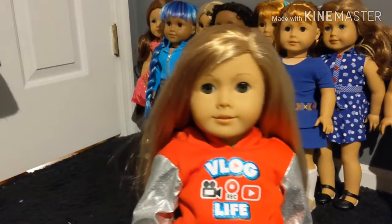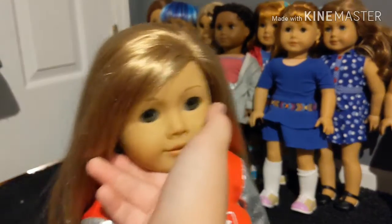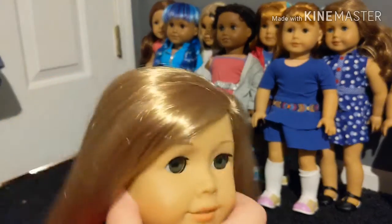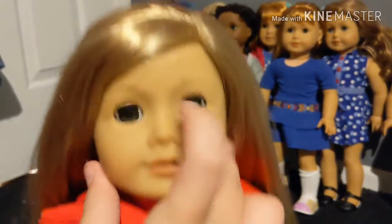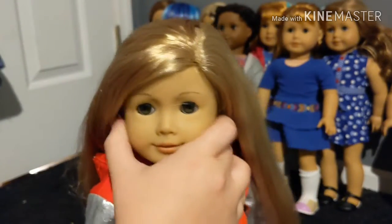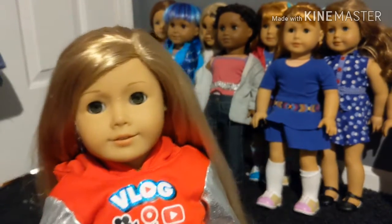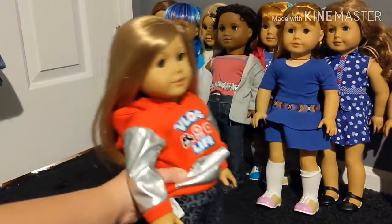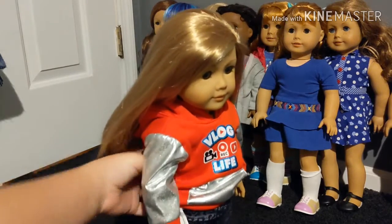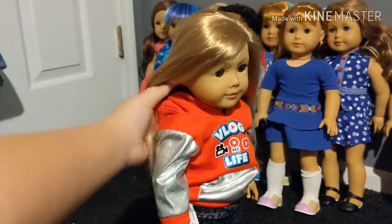The next new doll that I got was Pleasant Company Isabel. She came with her ears pierced, which was really nice, and she does have green eyes as well. I got her recently at a flea market — I think last month or the month before — and I really like her, so she'll probably be appearing in a lot of my more recent videos. I like how she looks in pictures.